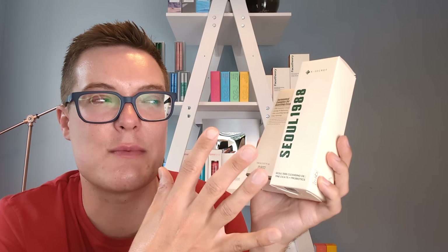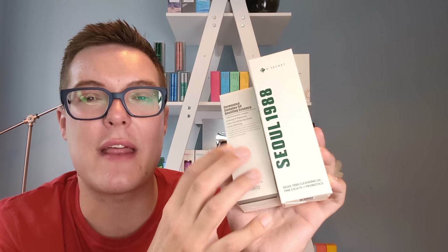We're on to the final two products, both relative newcomers to the Korean skincare space. The first is the Purito Fermented Complex 94 Boosting Essence — very much in keeping with the fermented skincare trend. It's a hydrating, plumping essence. Purito isn't my favourite Korean skincare brand, but when they do it right, I'll say so, and this is a really, really nice product.